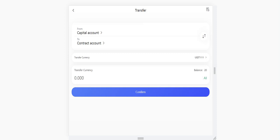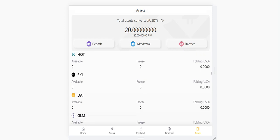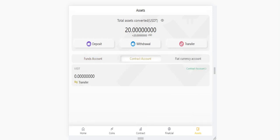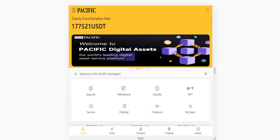The transfer section is also here — you can transfer from your contract account to your capital account. You just need to enter your amount and currency and click confirm. You can also check the coins here. There is a funds account, contract account, and fiat currency account. My 20 dollars is now in a financial transaction and we will wait 24 hours to withdraw it.